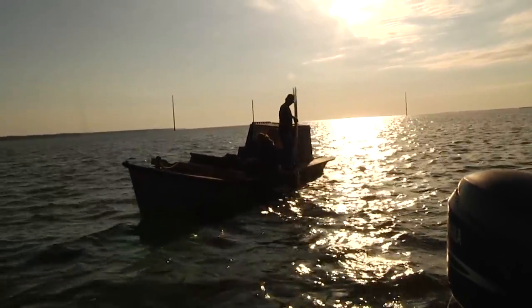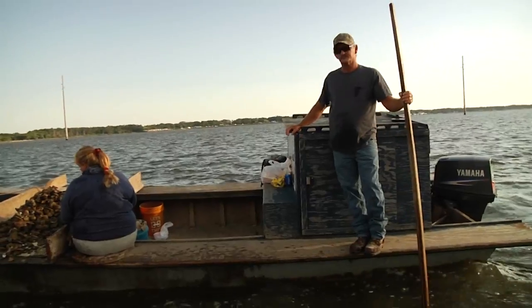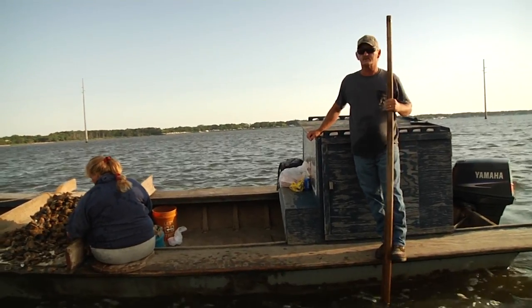We've been catching two, three, four bags a day. This is some of that stuff we shell planted last year — it's really put a growing on.